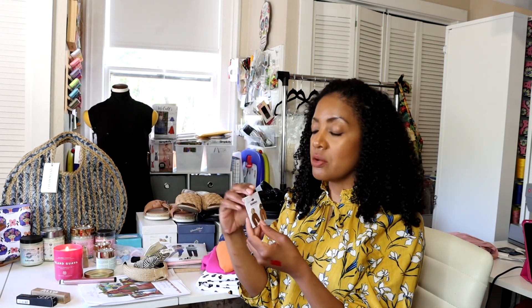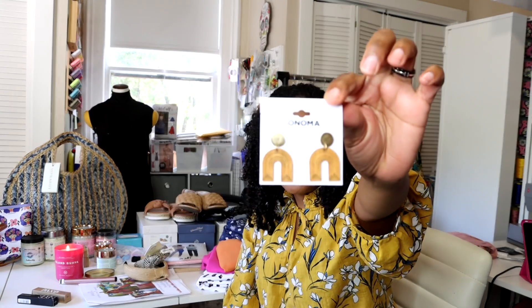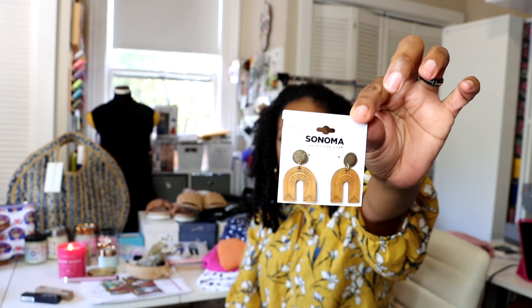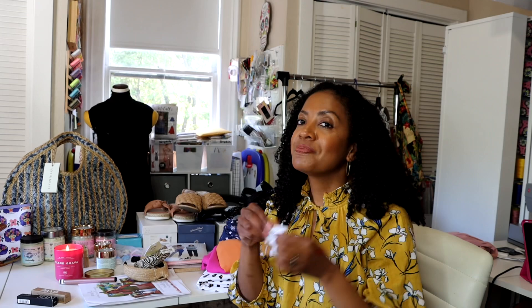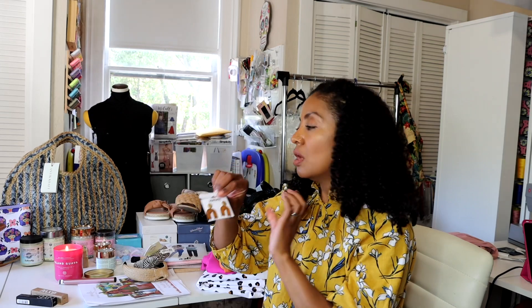The next thing I got is a pair of earrings from Kohl's. I love them because they're wooden with a little gold accent at the top, and they're just little rainbows. I love rainbows. Because they're wood, they kind of go along with all of my accessories — shoes and purses that I've been picking up.